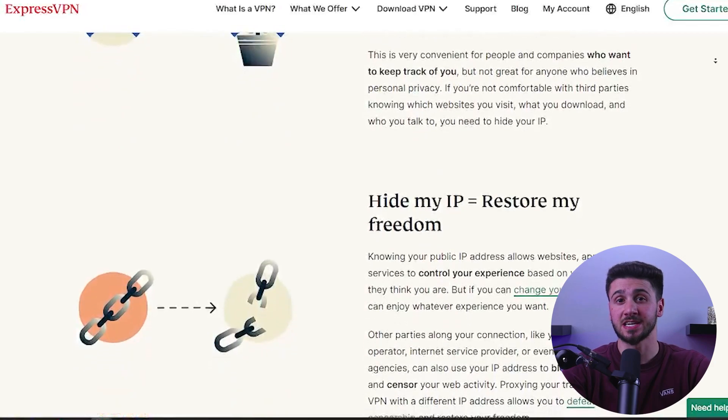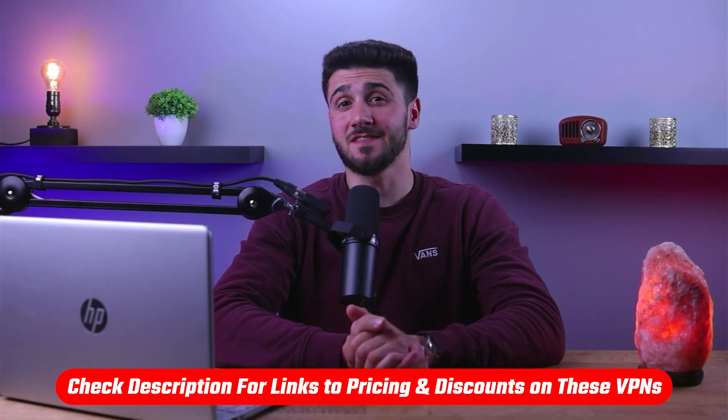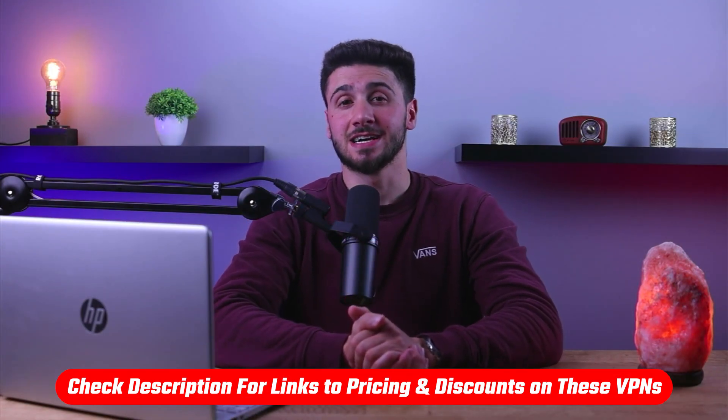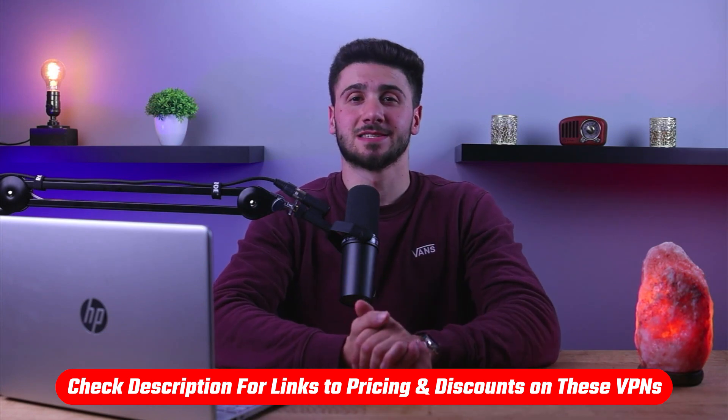By hiding your IP address you are basically going into stealth mode. Today I'll be showing you how to do this with three different methods, with the easiest and most secure one being through a VPN service. If you'd like to give any of the mentioned VPNs a try, you'll find discount links available in the description down below.